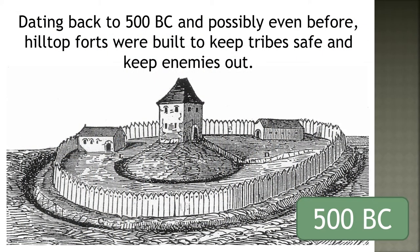Dating back to 500 BC, and possibly even before, hilltop forts were built to keep tribes safe and keep enemies out.